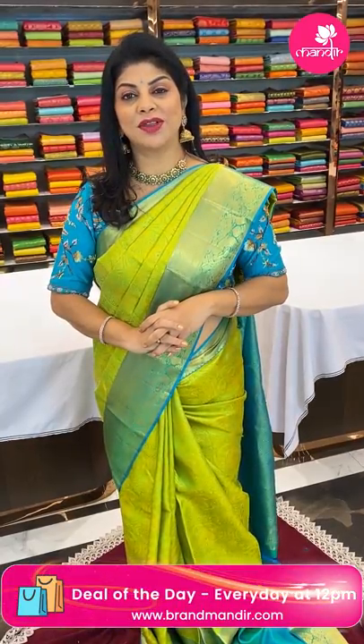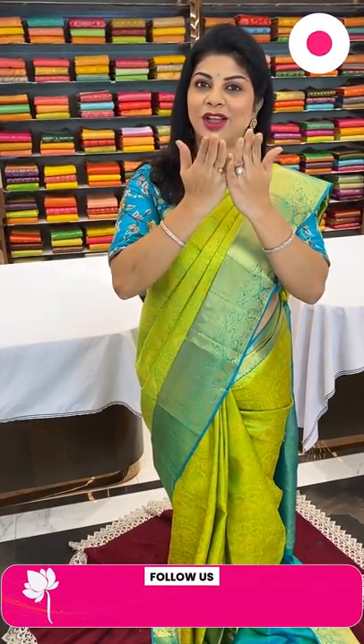Here ends the lovely Kanjivaram pattu saree show. All you need to do is take a screenshot of your favorite saree and WhatsApp us on 733 733 7000 before it's sold out. This live video will be saved on Instagram IGTV, Facebook, and YouTube, so you will have 24 hours to grab these beautiful sarees at weaver's prices. We ship globally; within Hyderabad we provide cash on delivery. See you in another live — until then, bye bye, take care, love you all!